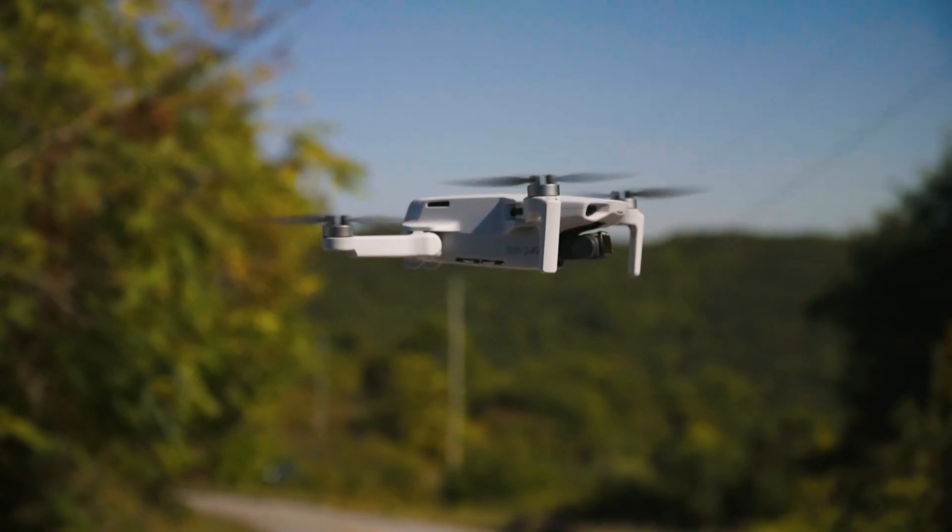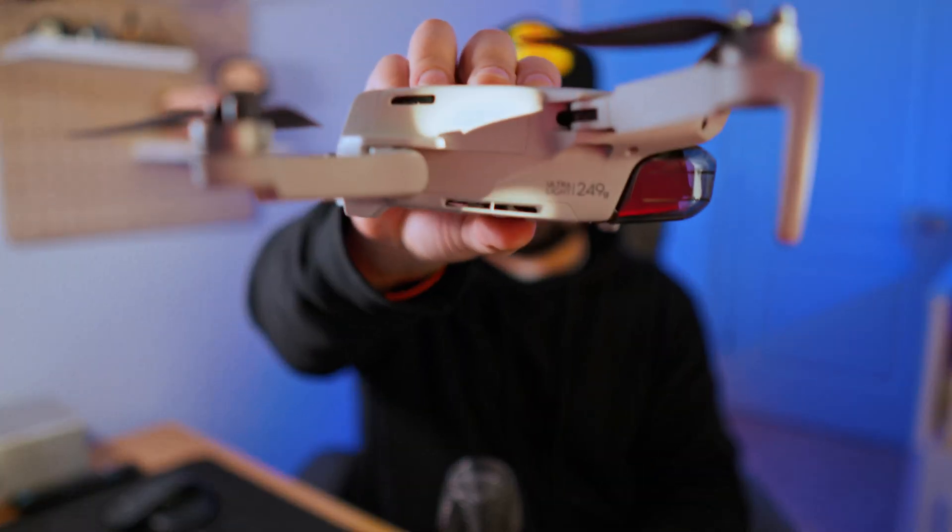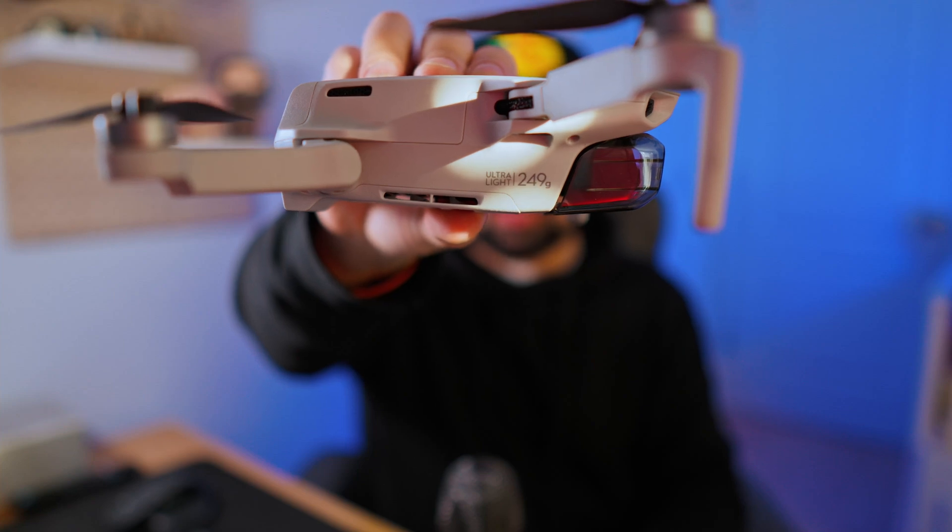This lets the FAA know that there's a drone in your possession, and if anything happens, you are responsible for that drone. Anything under 250 grams, you don't have to register. For example, this is the DJI Mini 2 that I've been using for years. I also use the DJI Mini 3. DJI made this as kind of like a screw you to the man — it's 249 grams. Within federal regulation, I do not have to register this drone.